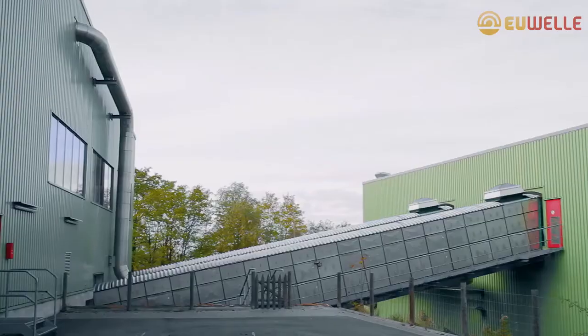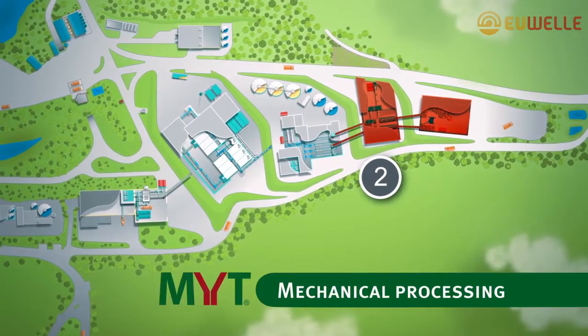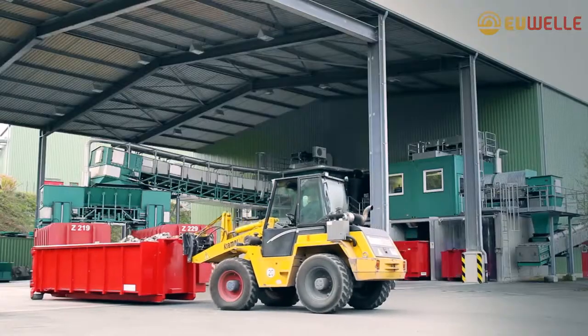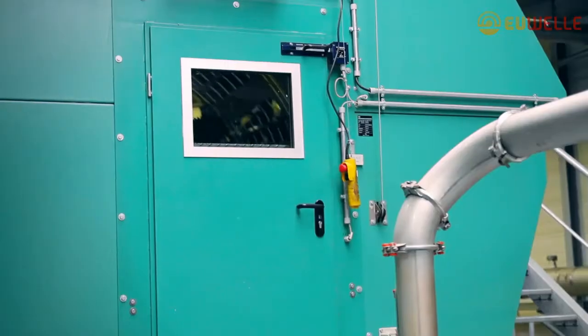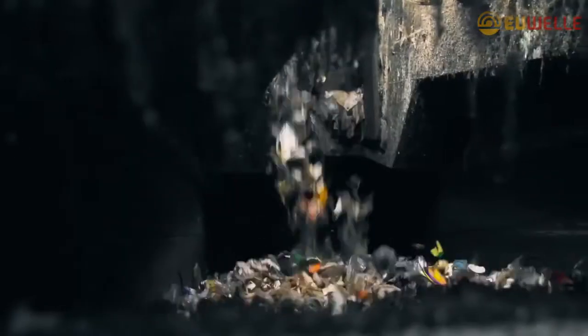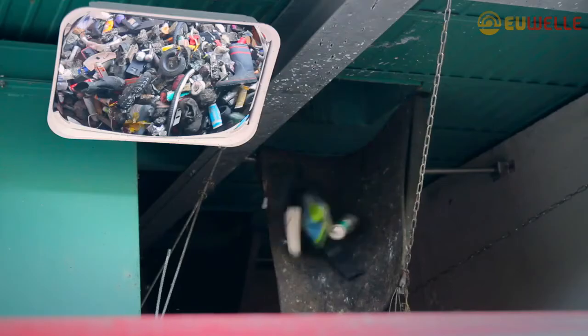The checked waste then proceeds in metered quantities to Step 2: Mechanical Processing. Here, the waste is automatically separated according to material type and differences in size. The concepts and systems used are based on the ZAC's many years of experience and guarantee safe operation and the systematic separation of fuels, minerals, metals, and a small amount of non-recyclable residual waste.